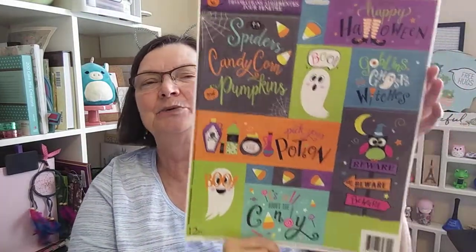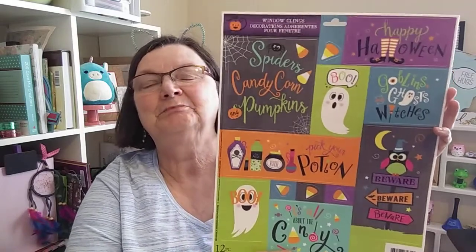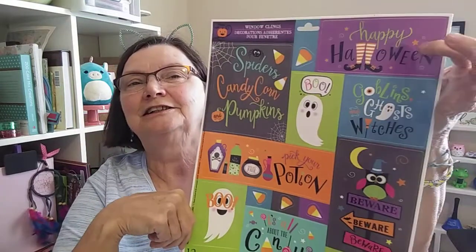I also found this in the Halloween section. I know it's a winter cling, but I just love it — I'm going to do something crafty with it, I don't know what, but I just like it. Look at him — 'boo,' happy Halloween with the witch's feet. It's just cute. So I thought for a dollar, I'll see what kind of crafty goodness I can get into.